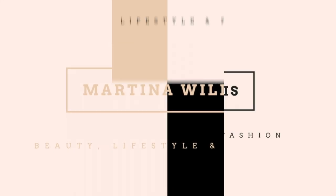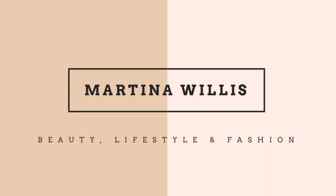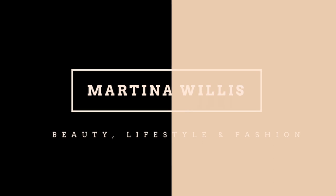All the ladies, if you feel me, help me sing it out. Hi guys, it's Martina. Welcome to my YouTube channel.